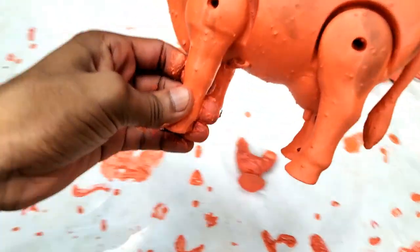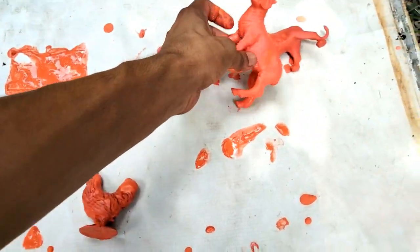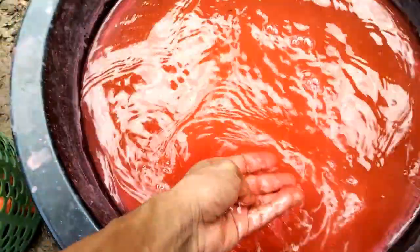Cow, wow guys animals cleaning, sheep, wow, lion. So guys, let's go animals cleaning. Wow guys, water, red water, so animals cleaning, so let's go.